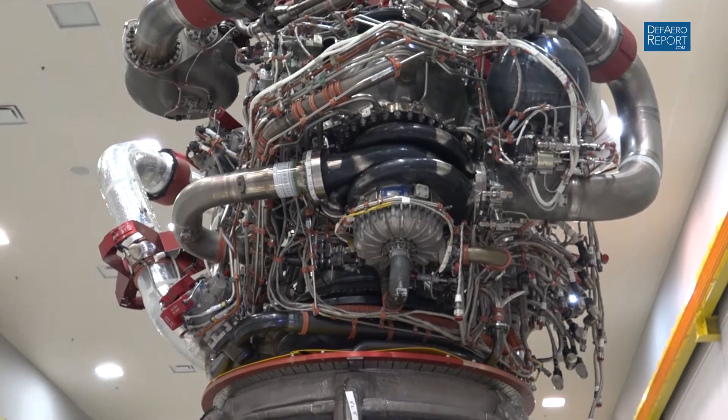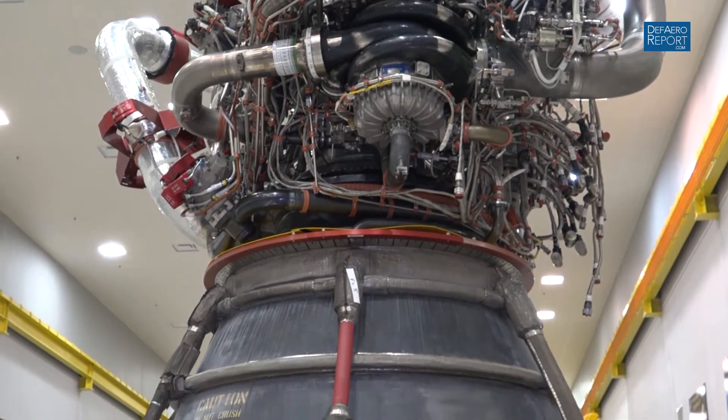Thank you very much. We are standing in front of an iconic rocket engine that powered America's Space Shuttle fleet — the RS-25. It's about a 400,000- to 500,000-pound thrust engine, terrifically powerful. Three of them powered each one of the space shuttles. But now you guys are repurposing this, and I want to start talking about the RS-25 and what's next for it.